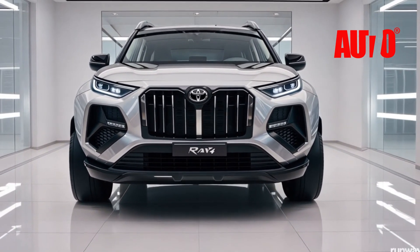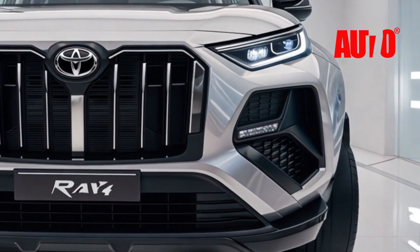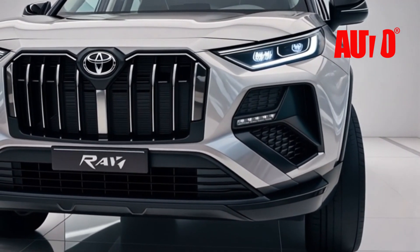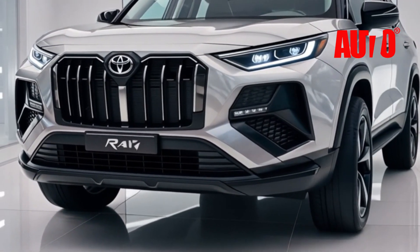You can't miss that redesigned front grille — Toyota's signature grille gets a futuristic makeover, paired with sleek LED headlamps that give it a confident, commanding presence on the road. The RAV4 has been elevated with luxurious touches, from chrome accents to large 20-inch alloy wheels.